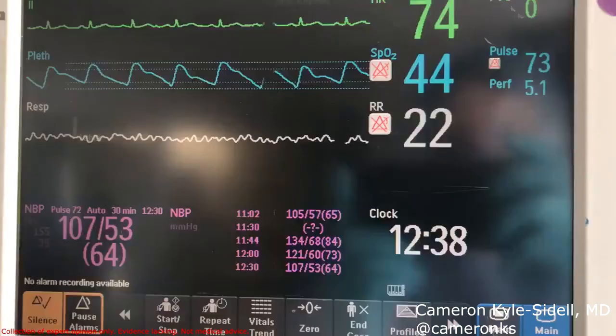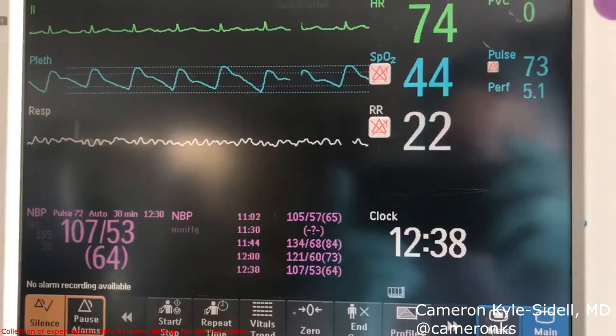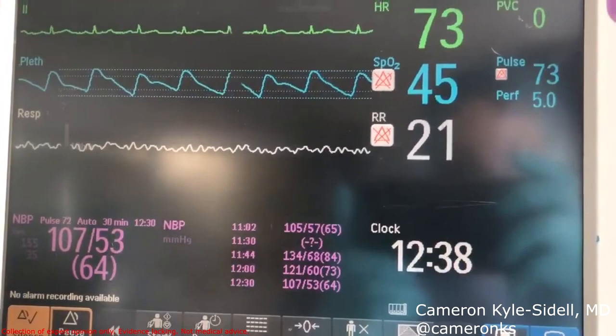Their only issue is tachypnea. Their vitals are usually pretty normal, and most of these patients you'll send home. The second presentation is the infamous happy hypoxemic. Here's a video example of somebody who presents in New York — this person is chatting on their cell phone, looks totally fine, but their SAT is in the 40s.